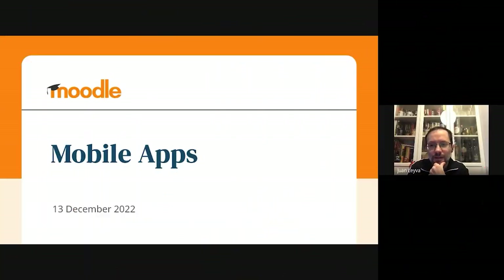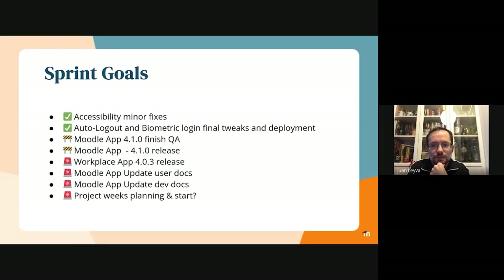Those were our main sprint goals. As you can see, we didn't perform very well this last sprint, mostly because the QA process is a very intense and large process. In any case, I can say that we integrated the last accessibility minor fixes.